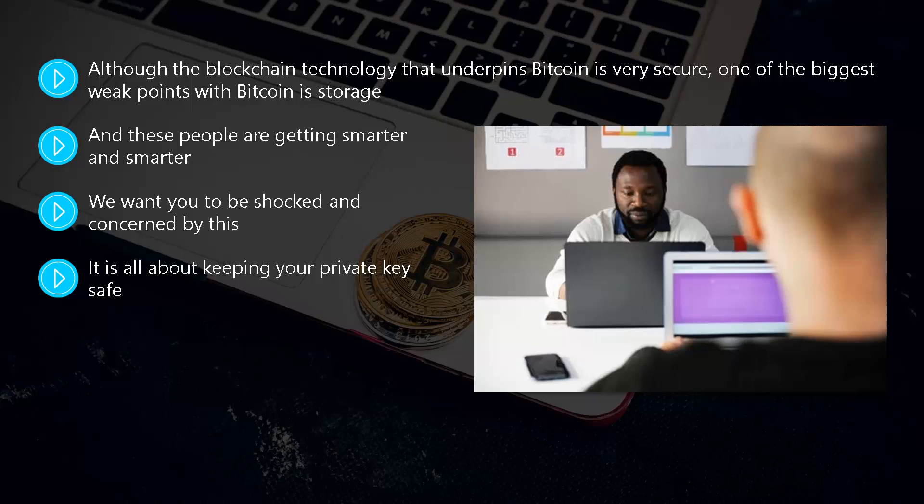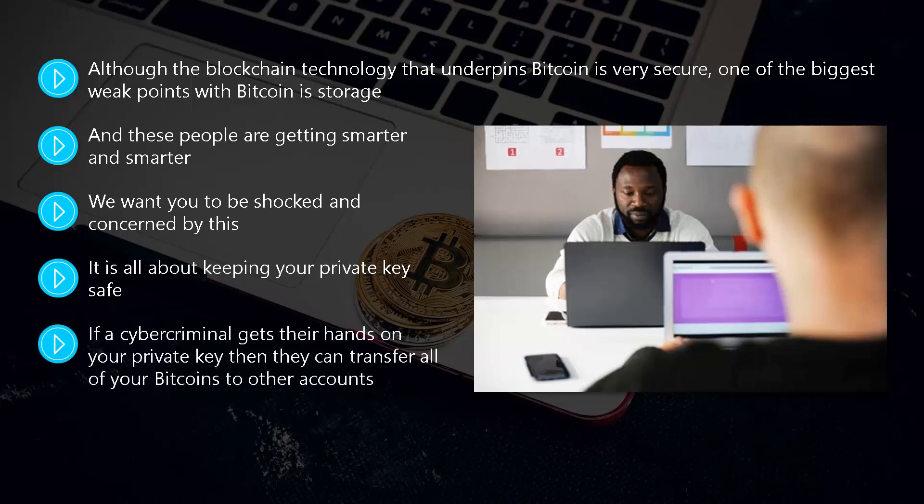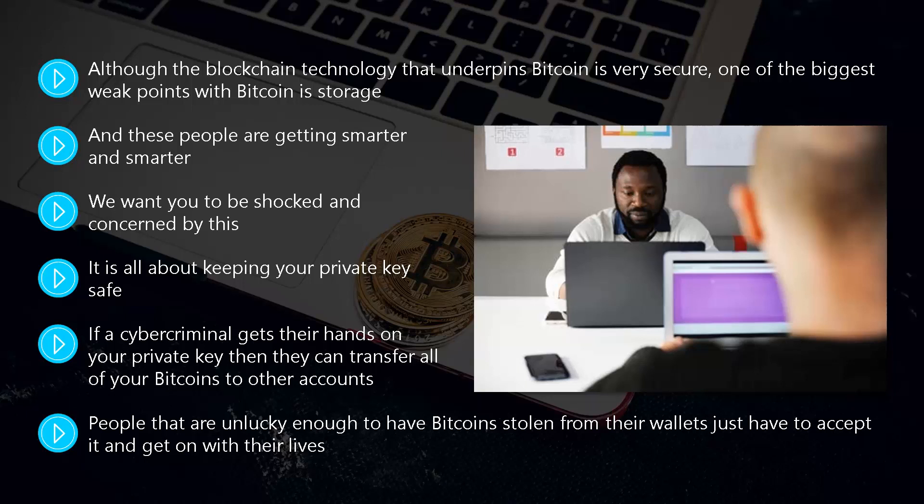The public key is the actual address of the Bitcoin, and your private key is the password that unlocks those Bitcoins. It is essential that you keep your private key safe. If a cyber criminal gets their hands on your private key, they can transfer all of your Bitcoins to other accounts. Once a Bitcoin transaction is verified and confirmed, there is no turning back. People who have Bitcoin stolen from their wallets just have to accept it — you cannot do anything to get your Bitcoins back. So let's take a look at the different types of wallets.